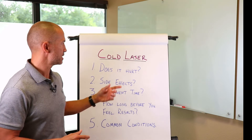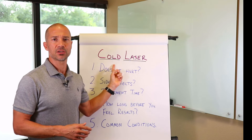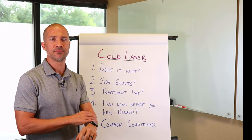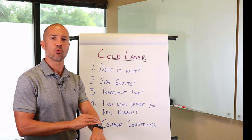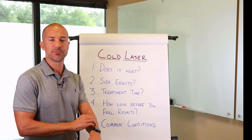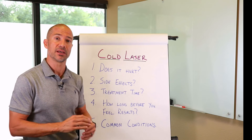Some of the questions I'll get is: what does it feel like, or more importantly, does it hurt? Actually, cold laser therapy, when you're getting it done, does not hurt at all. Most people report just feeling a slight warmth in the area being treated. Some people notice really nothing during the treatment itself when it's actually being applied.